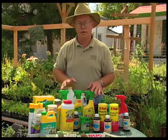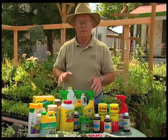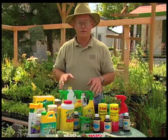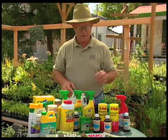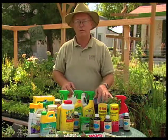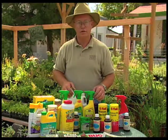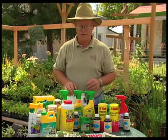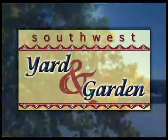Remember that organic products, even though they are organic, can have detrimental side effects — you can kill off some of your beneficial insect population. Some materials like rotenone can be fatal if ingested, so you want to be very careful with those products. This is a small offering of some of the products that are available on the market today.